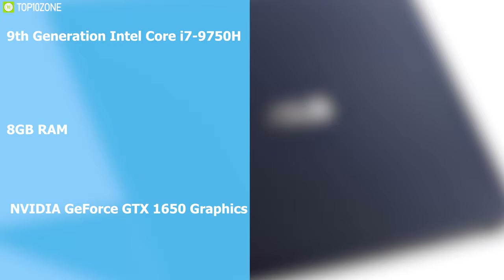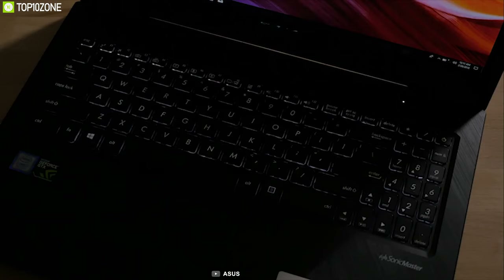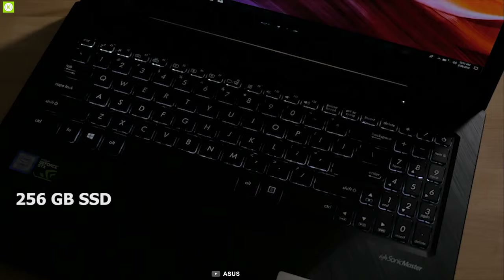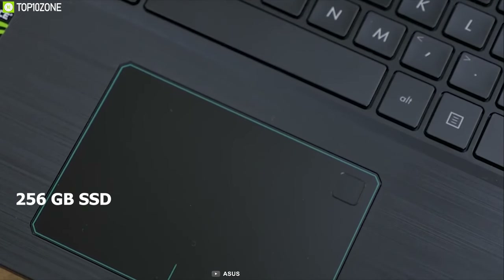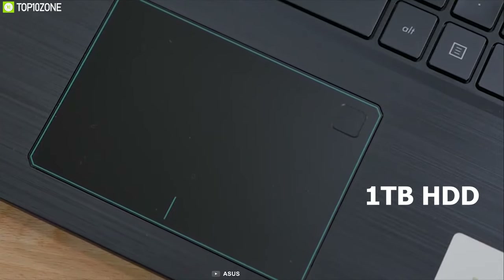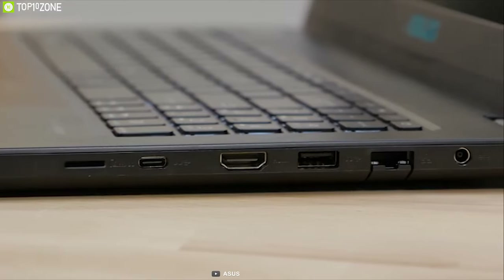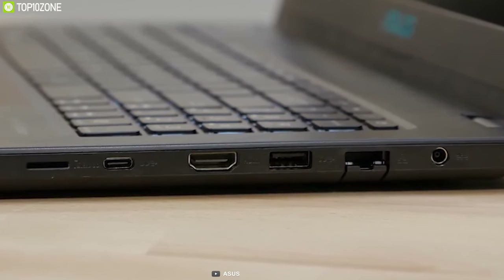The K571 includes an NVIDIA GeForce GTX 1650 graphics card. The dual storage design provides the best of both worlds: blistering data speeds of a 256-gigabyte SSD and the large storage capacity of a 1-terabyte HDD. This laptop is equipped with a reversible USB Type-C port, HDMI, SD card reader, USB 3.1, and USB 2.0 ports, letting you connect to most peripherals, displays, and projectors with no hassle.